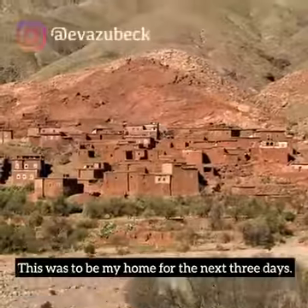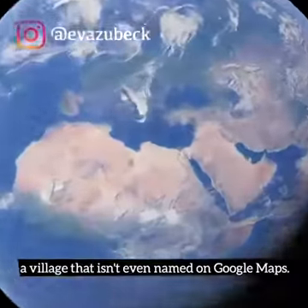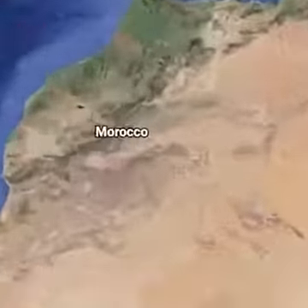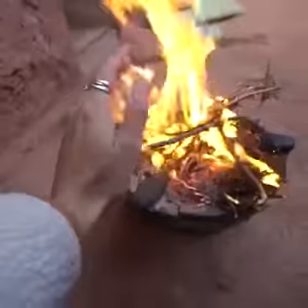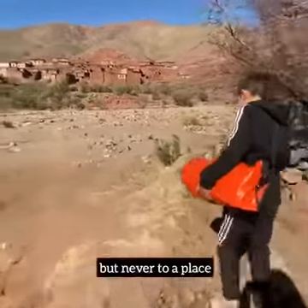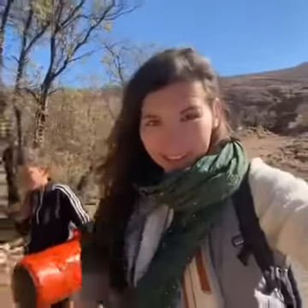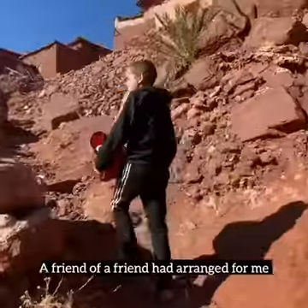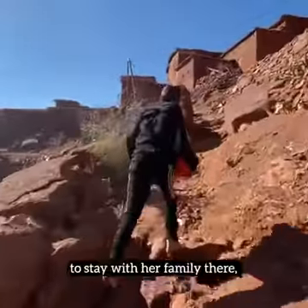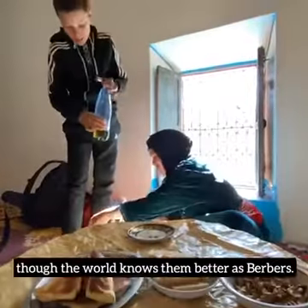This was to be my home for the next three days. Pretty off the grid, huh? A village that isn't even named on Google Maps. I've been to Morocco a couple of times before, but never to a place as remote and as local as it is now. A friend of a friend had arranged for me to stay with her family there. They're an Amazigh family, though the world knows them better as Berbers.